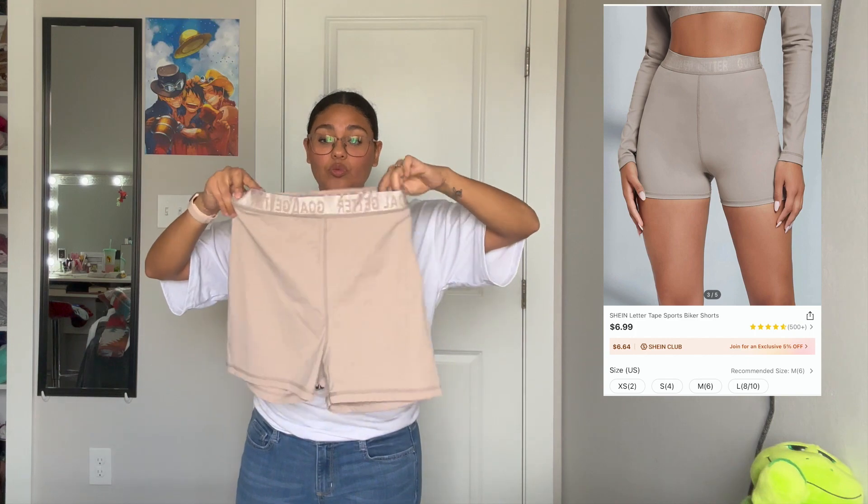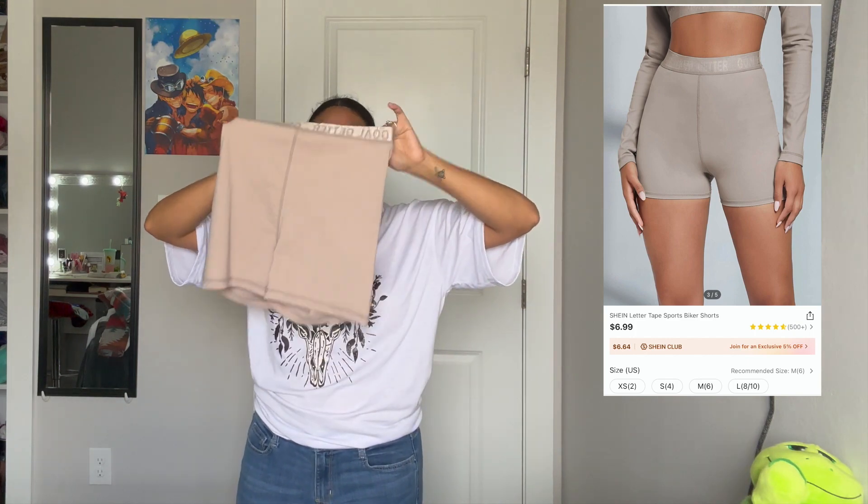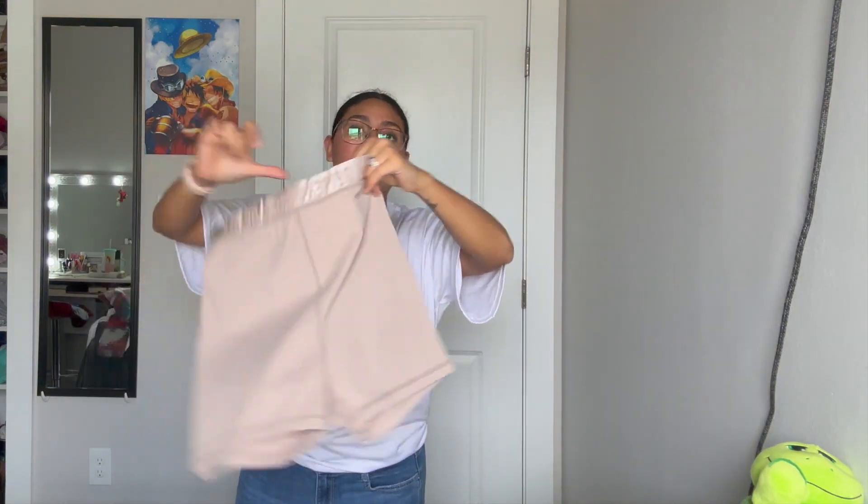I also got these workout shorts in a size medium — oh my god, they are super comfortable. The material is super light so it feels really great. I got them in this color and they are very comfortable.